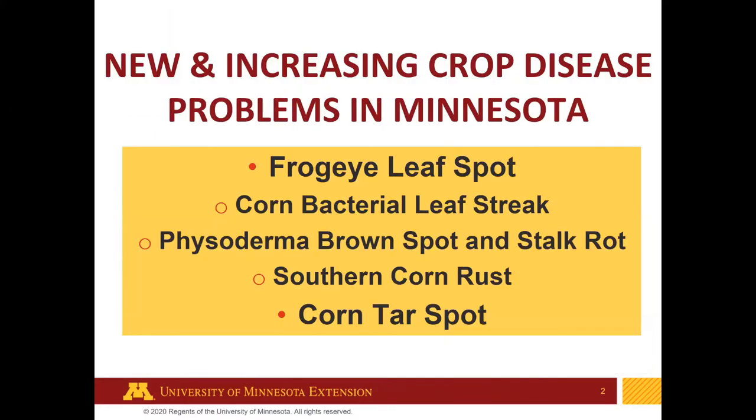Today I'll be talking about some new disease challenges that are cropping up across the state. The ones I will focus on today are frog eye leaf spot and corn tar spot. I'm also going to mention corn bacterial leaf streak, physoderma brown spot and stalk rot, and southern corn rust. This is meant to highlight these since they are generally new and emerging and many folks aren't familiar with them.